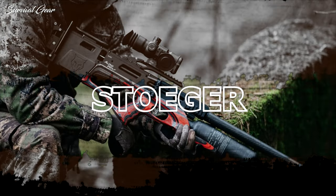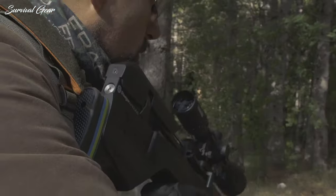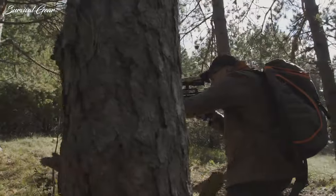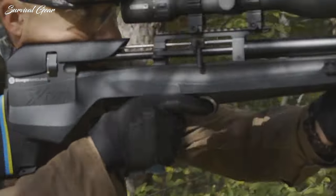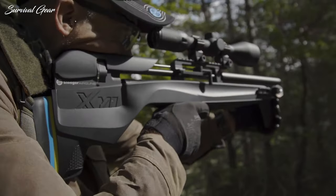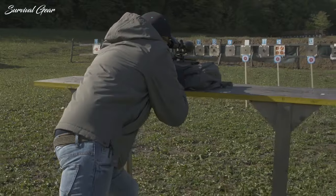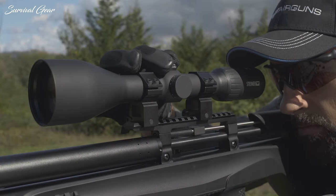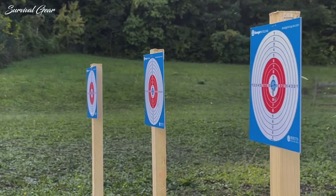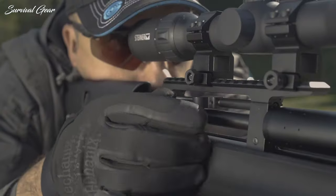Stoeger XM1 Bullshark. For 2023, Stoeger has opened the cage and let out a unique bullpup airgun configuration with its XM1 Bullshark in .25 caliber. This integrally suppressed bullpup rifle is a pre-charged pneumatic system and available in three caliber offerings: .177, .22, and now .25, which increases the gun's utility across a wider range of users.